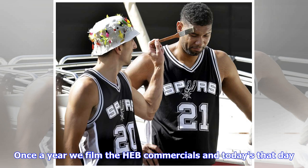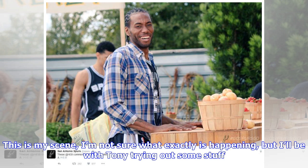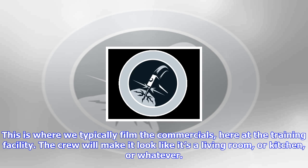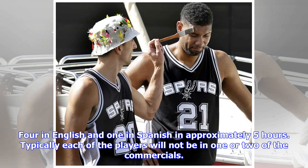I wanted to show you all this that's happening behind me. Once a year we film the HEB commercials, and today's that day. I'm not filming in this one, so I'm going to give everyone a behind-the-scenes look. This is my scene — I'm not sure what exactly is happening, but he'll be with Tony trying out some stuff. This is where we typically film the commercials, here at the training facility. The crew will make it look like it's a living room or kitchen or whatever.